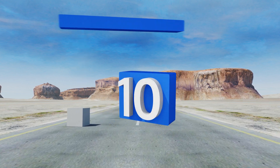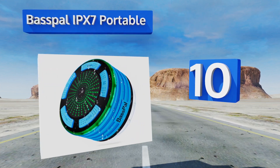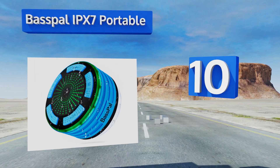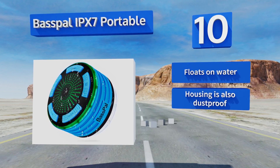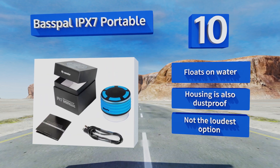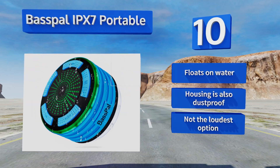Starting off our list at number 10, the suction cup on the underside of the Base Pal IPX7 Portable makes it incredibly easy to install just about anywhere, from the car to the shower. Just be aware that it won't hold there forever and should be taken down between uses unless you want it to fall. It floats on water and the housing is also dustproof, however it's not the loudest option.